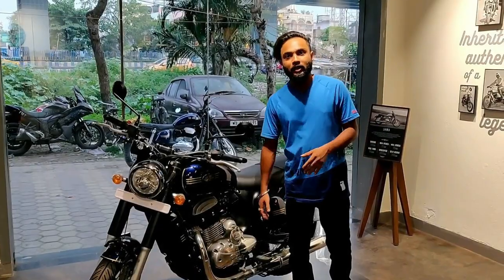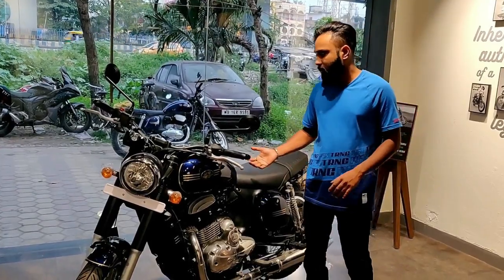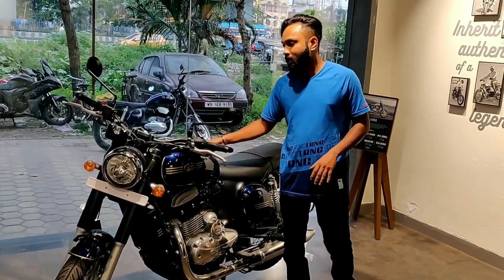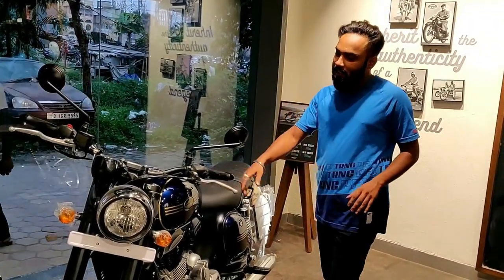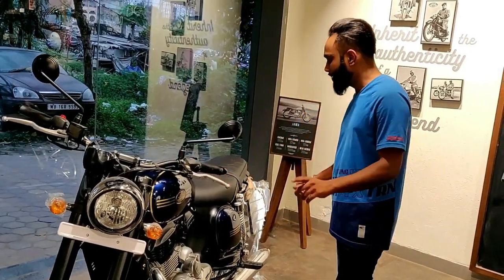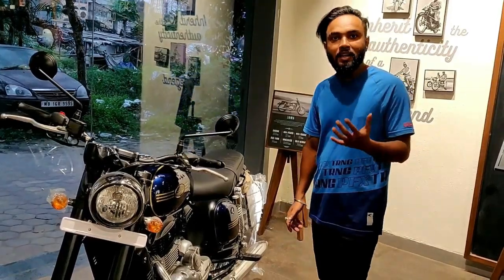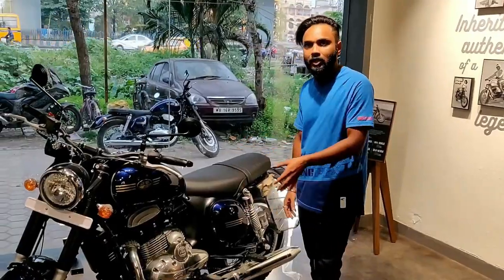We have arrived at the Jawa showroom. The Jawa 42 is actually a 50-year-old design but has been made with a similar aesthetic. After pricing, the single exhaust variant will be received at ₹1,88,000, and with the dual exhaust the difference is ₹10,000, so ₹1,98,000 on-road. This will be a very colorful option.